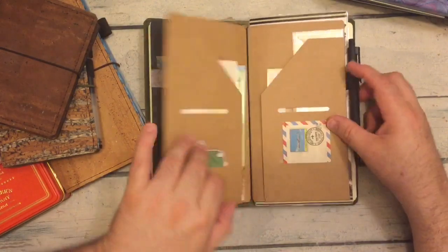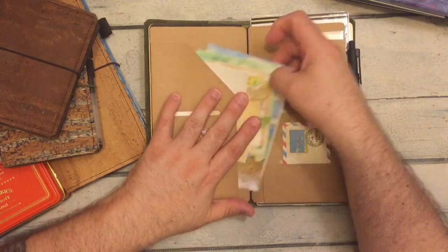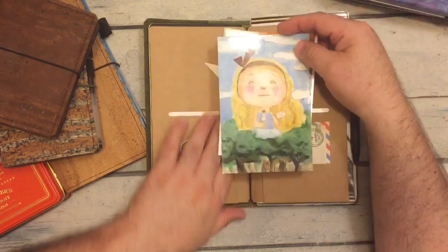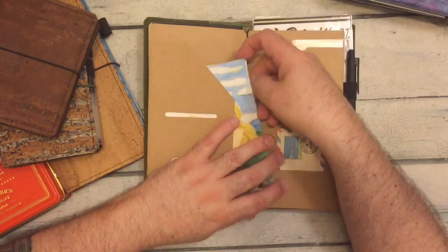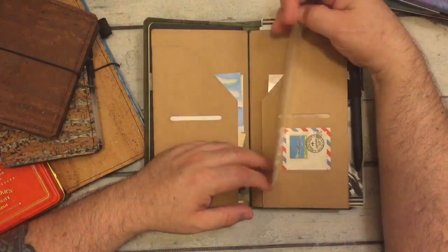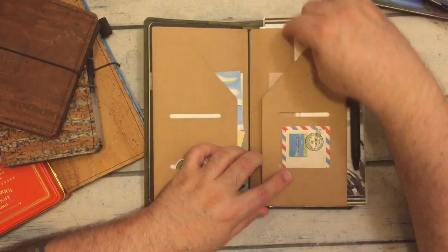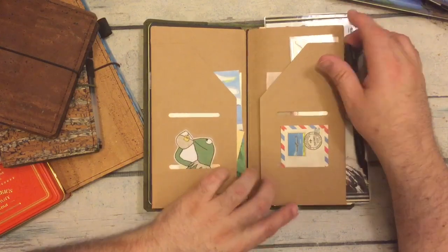Then I have a folder with some stuff inside. Some Mindy Lacefield cards — they are so adorable. Look at that: 'Drink me' — it's Alice. That's a Bodhi tree leaf. And my little thirsty Kermit drinking tea.